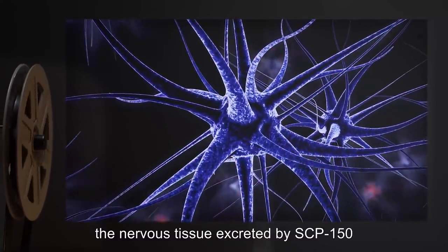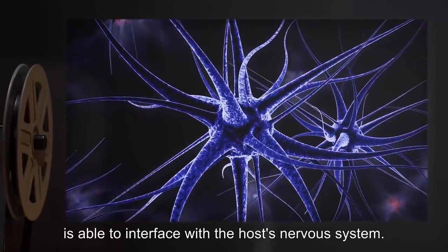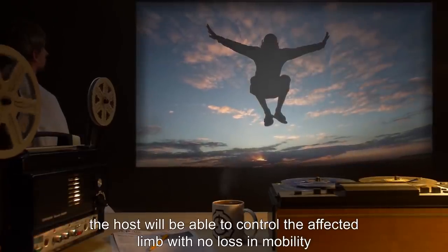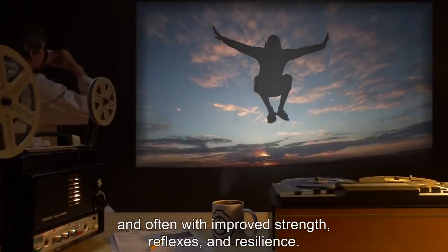Furthermore, the nervous tissue excreted by SCP-150 is able to interface with the host's nervous system. By the time the process is complete, the host will be able to control the affected limb with no loss in mobility, and often with improved strength, reflexes, and resilience.